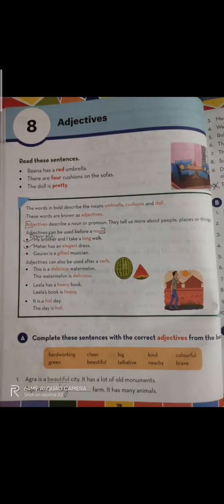Good morning everyone, dear students. I'm back with lesson number eight: adjectives. Read these sentences before discussing what adjectives are. We'll continue with the reading of these sentences given at the top. Rina has a red umbrella. In this sentence we can see that the color of the umbrella is given — it's defining the umbrella.